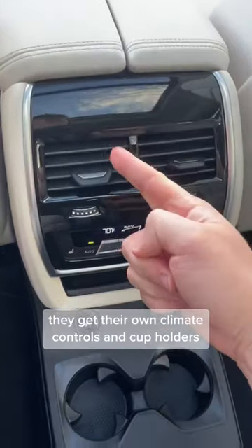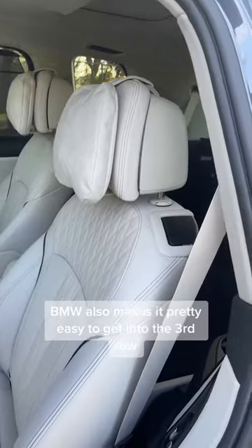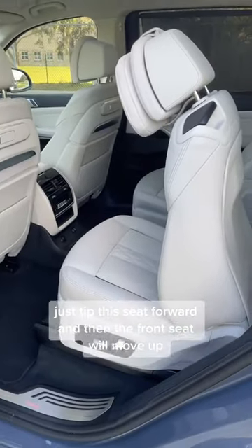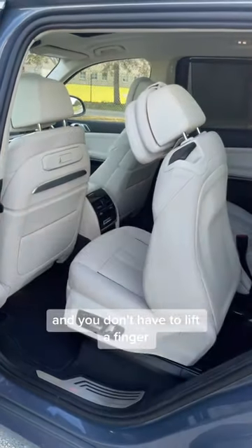They get their own climate controls and cup holders with these cool inserts for a phone holder that have a USB-C port. BMW also makes it pretty easy to get into the third row — just tip this seat forward and the front seat will move up, and the whole seat will move automatically as far forward as it will go, and you don't have to lift a finger.